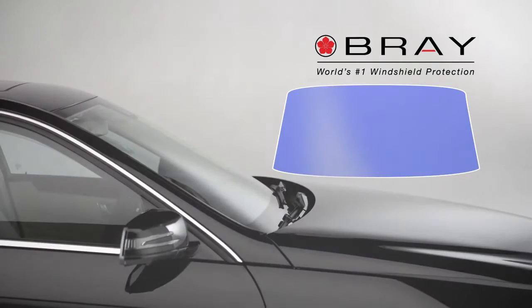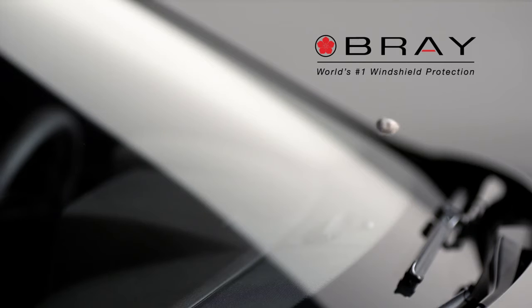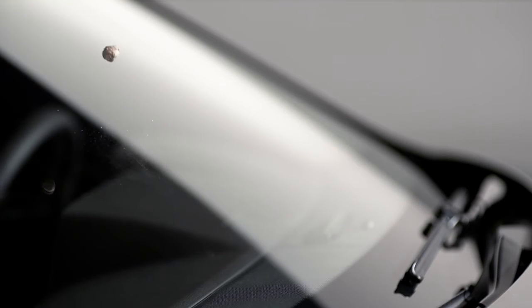Because your windshield is an integral part of your vehicle's safety cell, the Bray Group has reinvented windshield protection with our new two-layer windshield skin system.